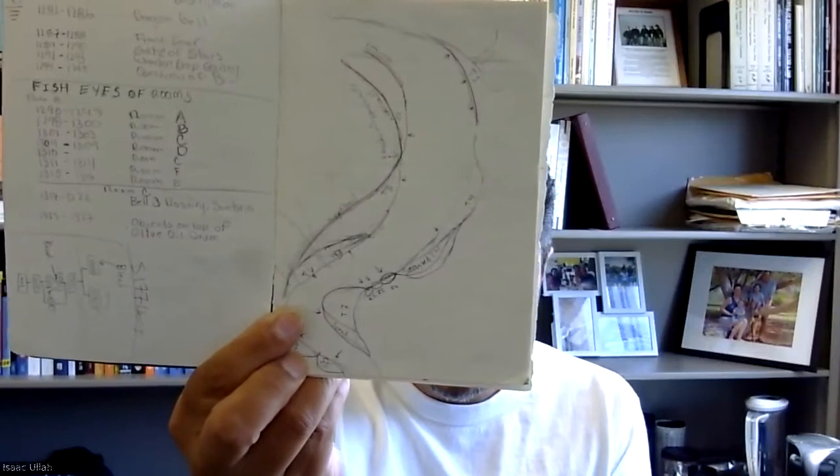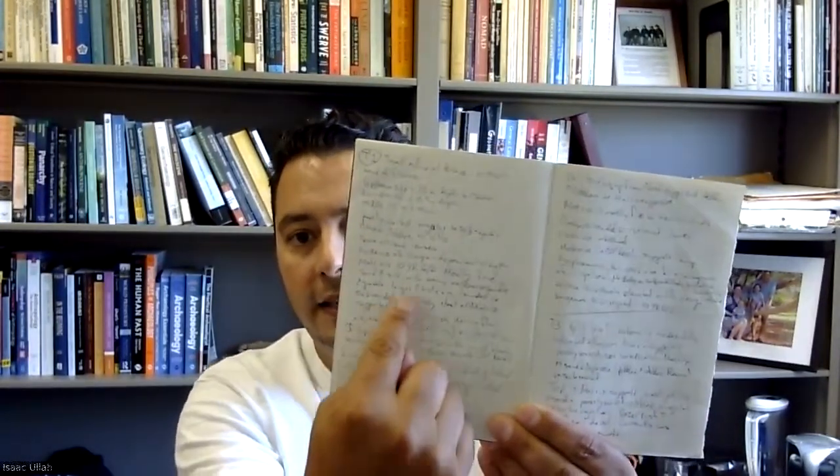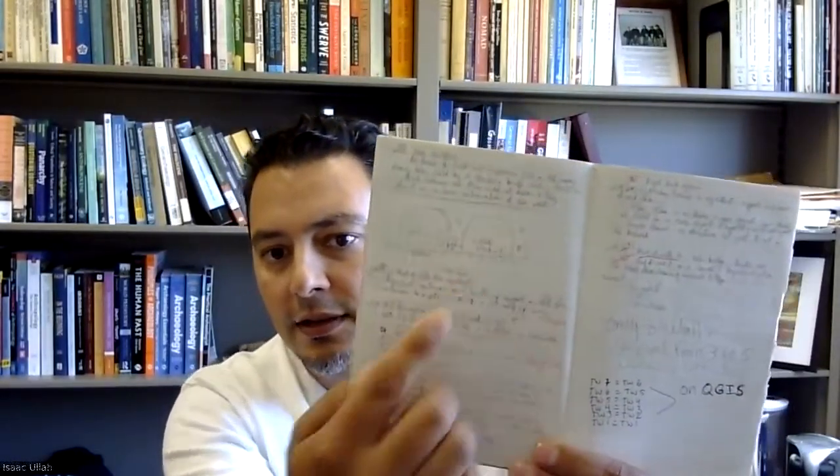I'm a geo-archaeologist, so I do a lot of drawings — this is a drawing of some river terraces in an area that we were surveying. These are mostly sketch maps, drawn sort of to scale. On the next page I have the symbols identified and notes written about them. It's important to write down numerical information, include little sketches, and make sure everything is well-labeled.